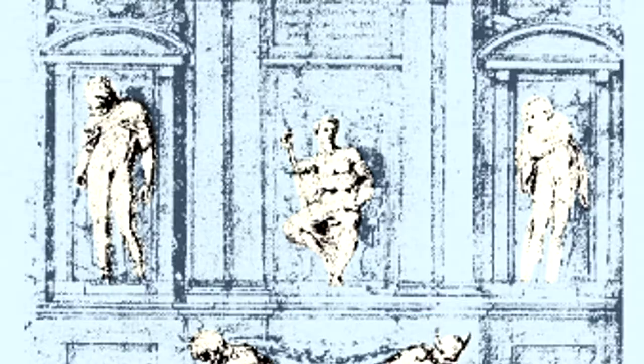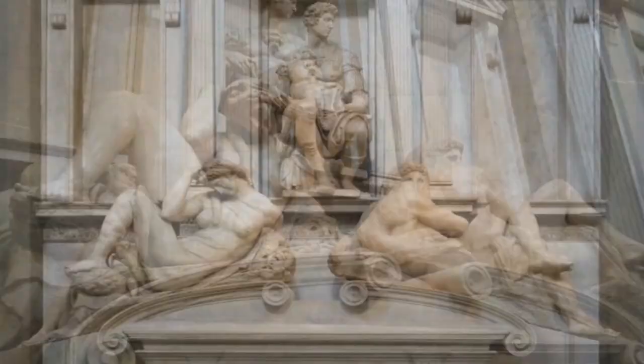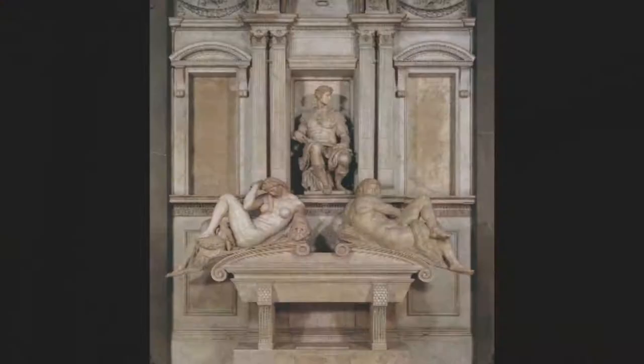This drawing shows that Michelangelo originally considered placing two figures flanking that of Lorenzo. On the other side of the chapel, the tomb of Giuliano de' Medici, with its figures of Day and Night, shows the same triangular design. And when viewed from the sides, we can see how well the figures of each tomb interlock — the compact figures fit neatly into the spaces created by the overlapping circles.